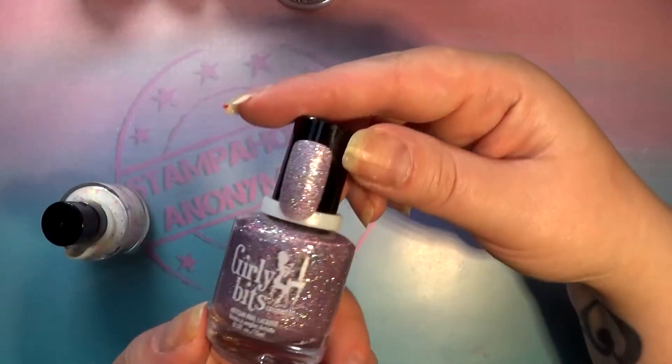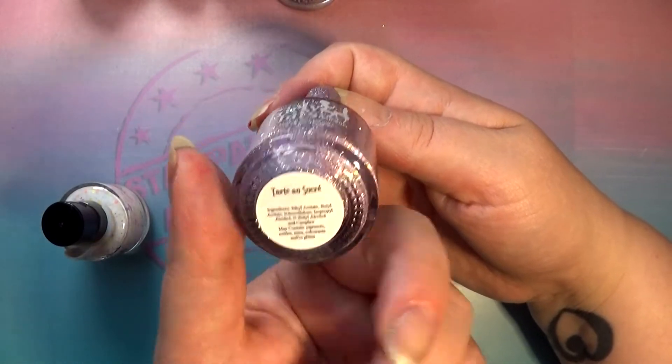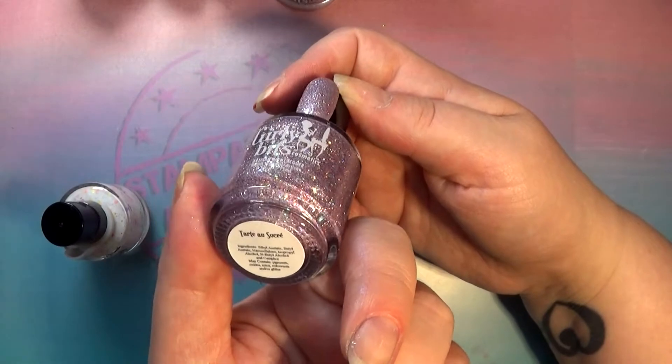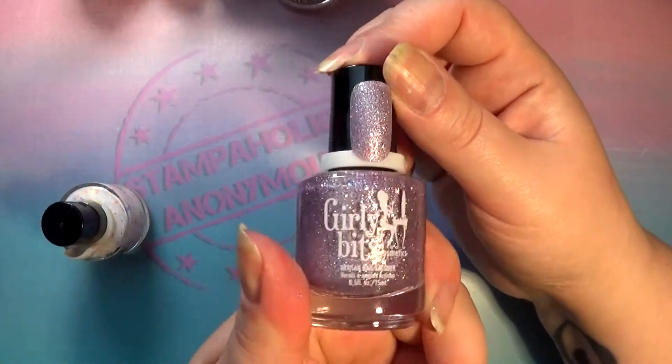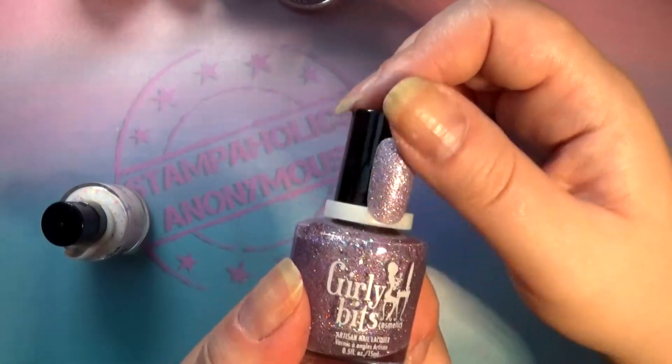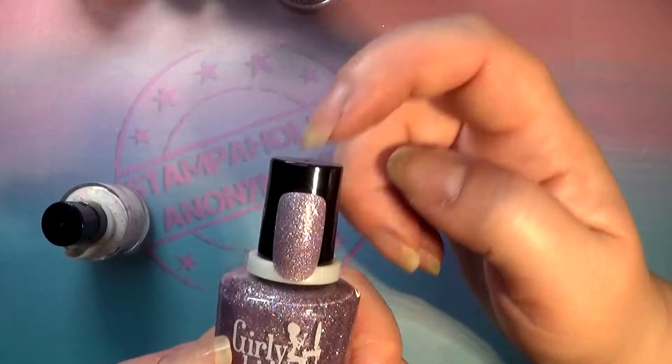Then we have a straight-up glitter bomb called Tarte au Sucré, which I think means 'sugar cake.' It has a light purple base with a bunch of holographic — it's textured because it's a glitter bomb — so I'm really curious about this one.